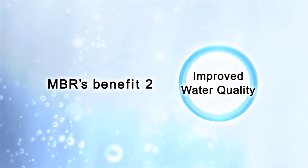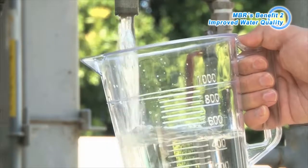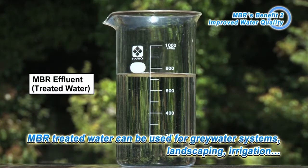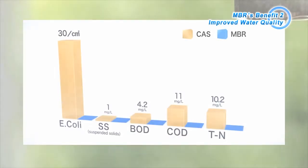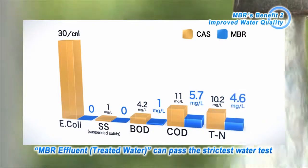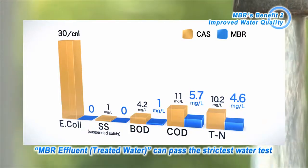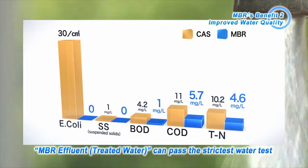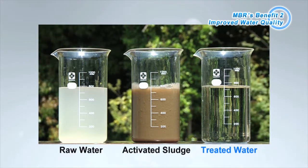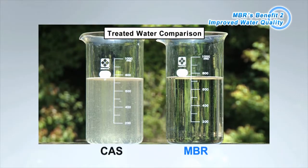Benefit 2: Improved Water Quality. Water treated using MBR is extremely clean and can be recycled for many different uses, such as grey water and other waterworks. MBR-treated water, which can pass the strictest water tests, has E. coli and suspended solids levels close to zero. It is also possible to improve the removal rate of BOD and COD significantly. MBR-treated water is characterized by its high transparency, and the difference is obvious when compared to water treated using the conventional activated sludge method.